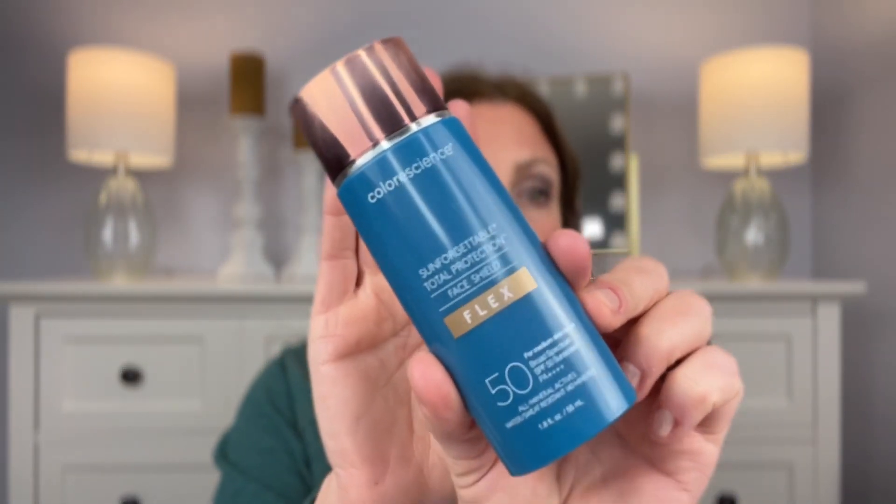So guys, I am so unbelievably impressed with this sunscreen. And I'm sure it's not going to be a surprise that it is by ColorScience. This is the Sunforgettable Total Protection Face Shield Flex. By far, this is the best one that I have used. This is a broad-spectrum SPF 50 PA+++++ and it is an all-mineral sunscreen.